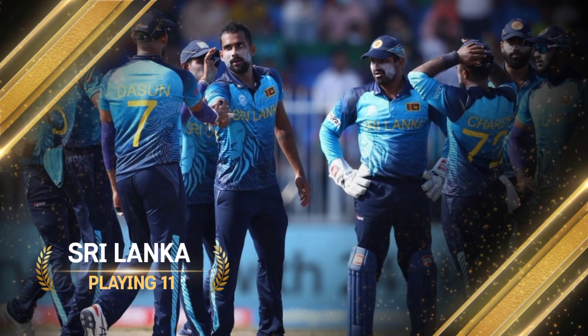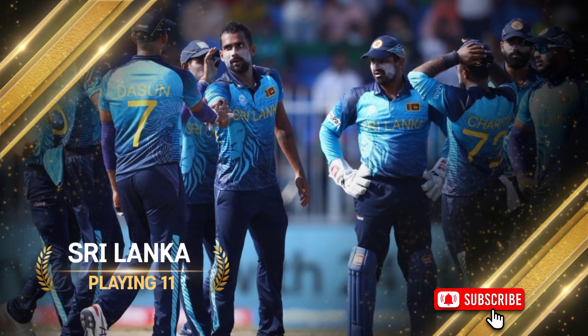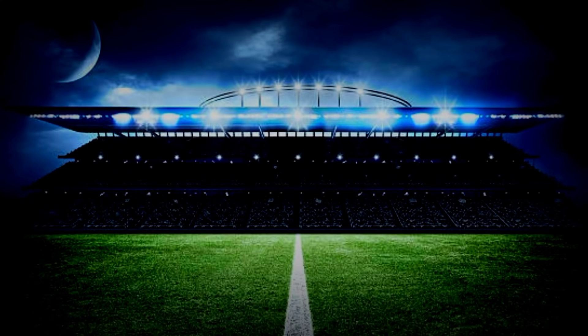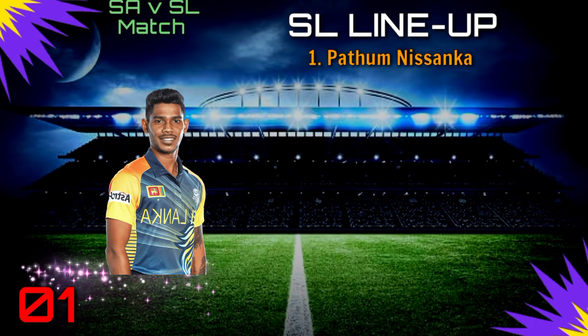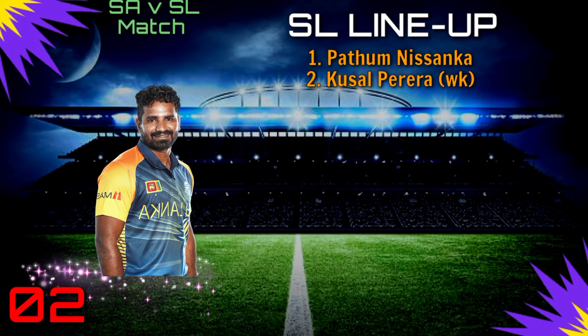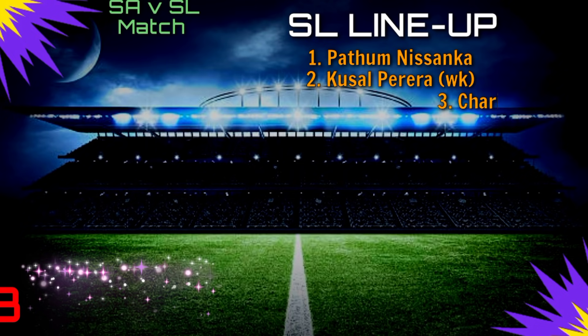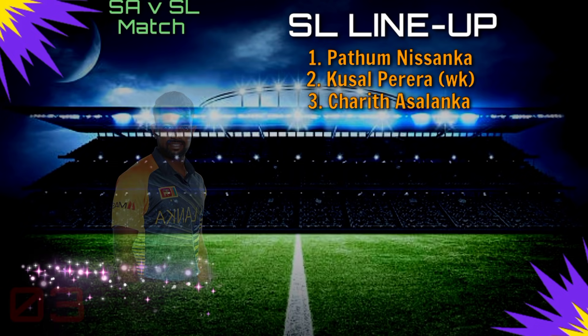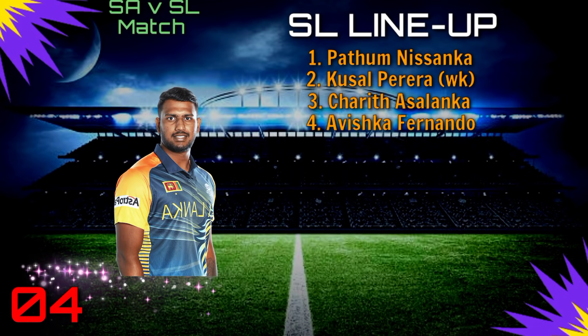Team Sri Lanka, best playing 11. Number 1: Pathum Nissanka. Number 2: Kusal Perera. Number 3: Charith Asalanka. Number 4: Avishka Fernando.